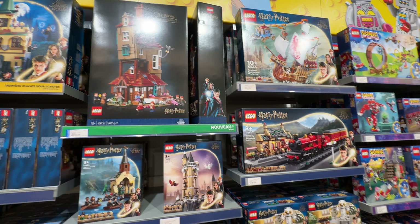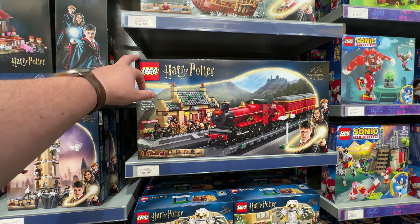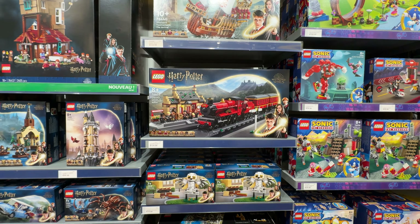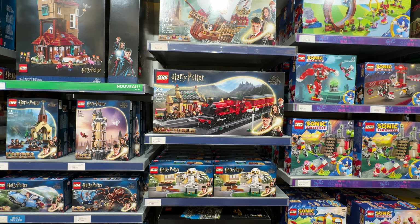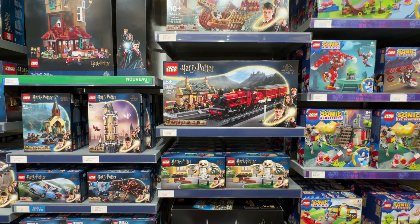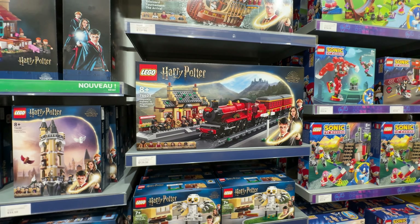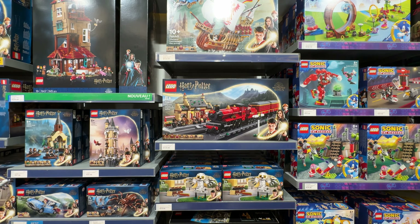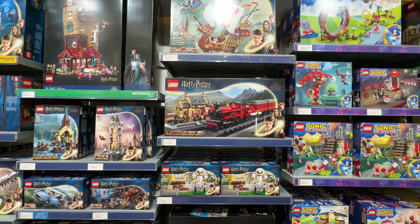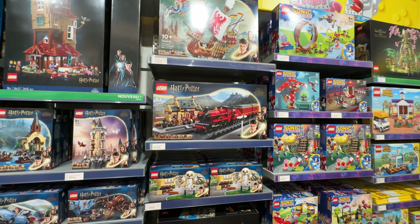And then the Harry Potter section, including the new Burrow which Anna has. That's quite a cool set. I feel like I've not seen that in stores recently. And the Hogsmeade Station and Hogwarts Express — I'm not really a Harry Potter guy but I don't think I've seen that anywhere lately and it does seem like a good price.